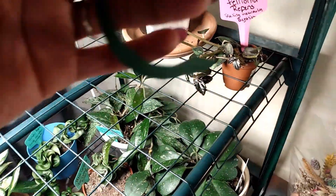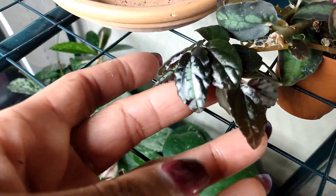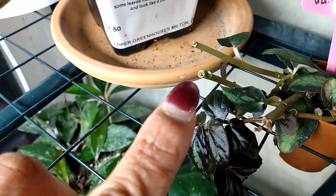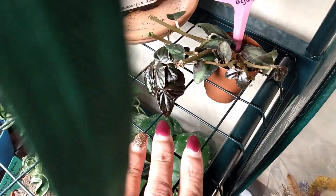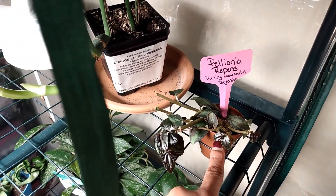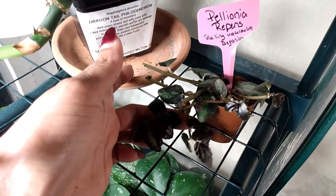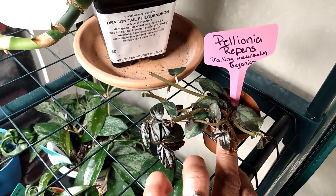Over here I have my Pelionia repens, trailing watermelon begonia. This is such a beautiful plant. The new leaves come out so dark with a light green in the middle. It's fast-growing. I tried to root cuttings but only one fully rooted downstairs. I'm getting ready to pot this up in a bigger container because it dries out very easily and this plant likes to stay moist.